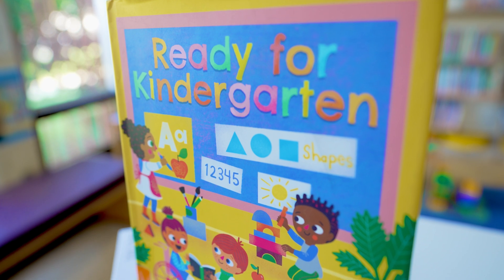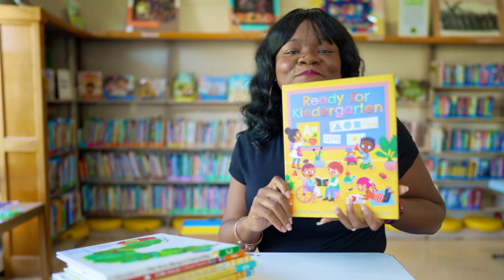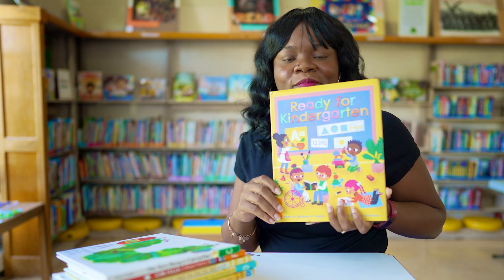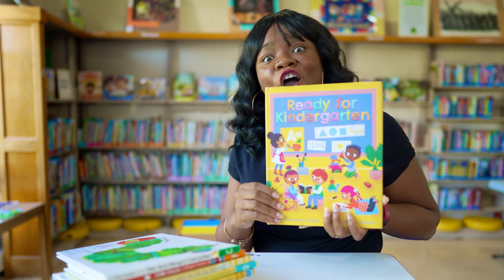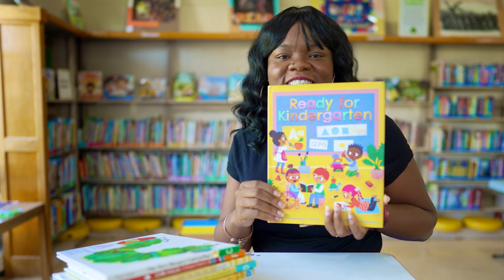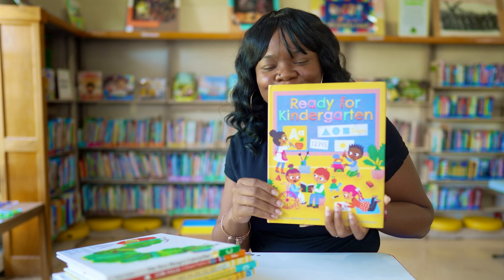Our next book is for our soon-to-be kindergartners and this book is by Bethany Freitas. It gives kindergartners confidence by making them aware that many things they are already doing now will prepare them to be successful in kindergarten. The author also has helpful tips at the back to help you prepare your child for school.